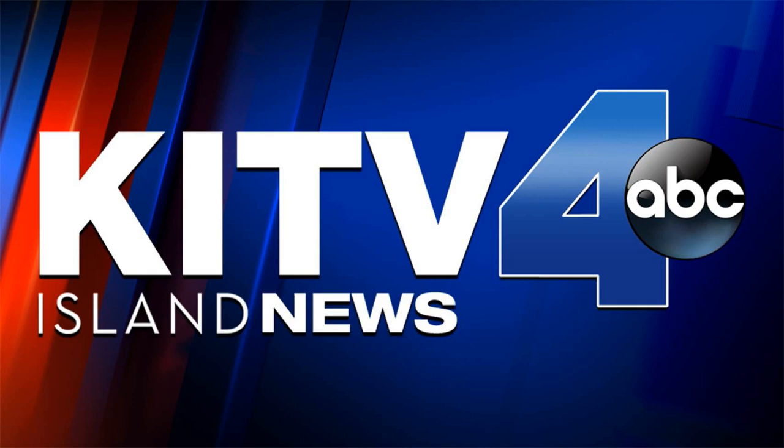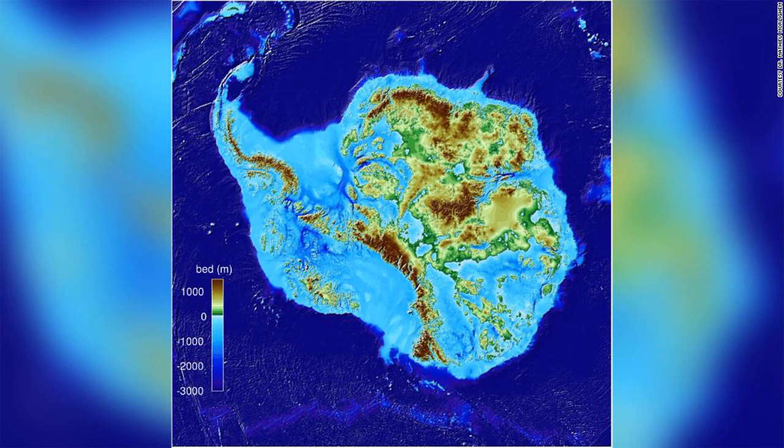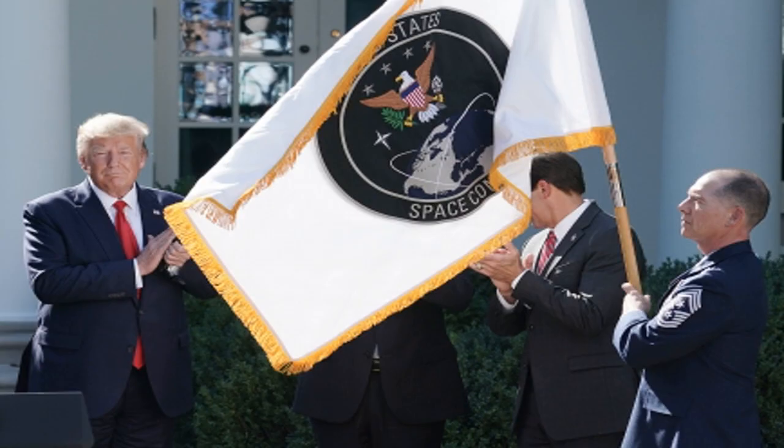President Donald Trump created the newest military branch on December 20. Some active-duty airmen currently in the Air Force's already existing Space Command will be assigned to the new branch, but will remain in the Air Force for the time being, officials have said. Some 5,000 to 6,000 personnel out of the current 16,000 will eventually be transferred to the Space Force, a senior U.S. Air Force official told CNN last year. The branch gave no public word about a dress uniform Friday.